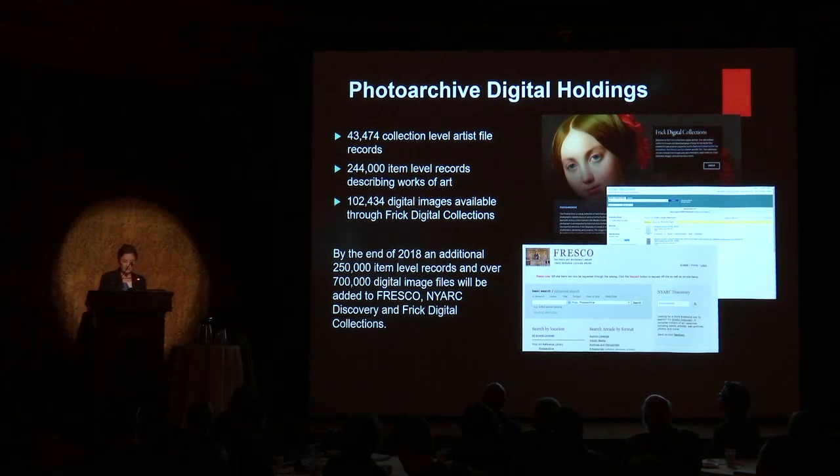As we began cataloging this material, we quickly realized that analyzing and assigning one of over 500 classification headings to each image was the most time-consuming task in our workflow — and also extremely daunting with over 200,000 works of art in our cataloging queue.